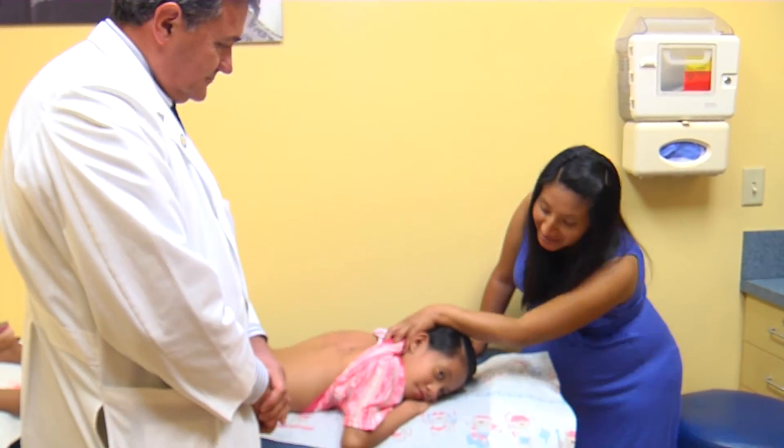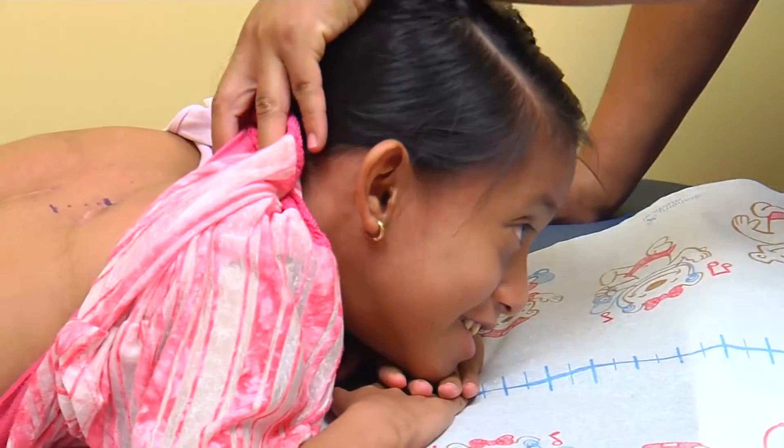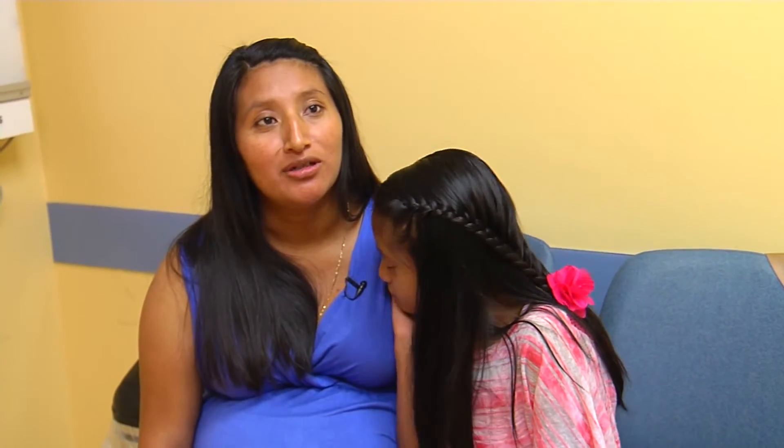A painless procedure, it will be performed every three months, meaning fewer trips to the hospital for Alina. It's really hard for Alina to recover — we need to stay in the hospital for a couple of days or sometimes a week. But with this one we are so happy. We don't need to go back anymore to surgery.